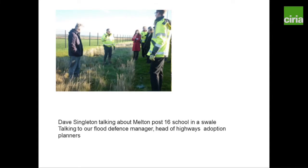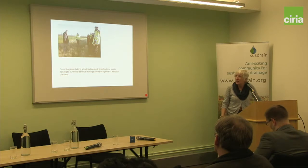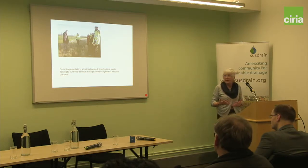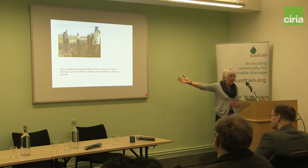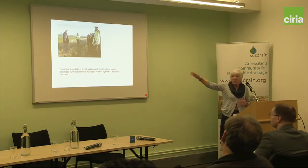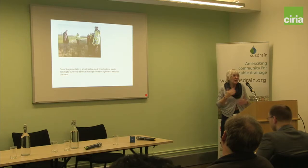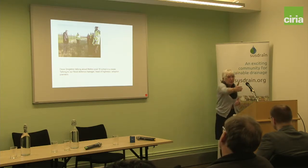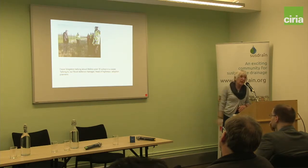I set up a countywide SUDS group, and what we do is go and see schemes. This is Melton post-16 school, and the guy standing in the middle is Dave Singleton, a very keen landscape architect who does lots of SUDS. In that picture we've got planners, flood risk engineers, and people working in the business, standing in a swale after a really heavy rain event. What I wanted was to get people to understand that swales aren't like the Upton model — swales can be that gentle. If you go back in the summer on a good day, that's a wildflower meadow. I'm fed up of seeing developer strategies come in with pictures of Upton. I don't want to see Upton because you create these big barriers to freedom of movement. I want to see something like that that everybody can enjoy.